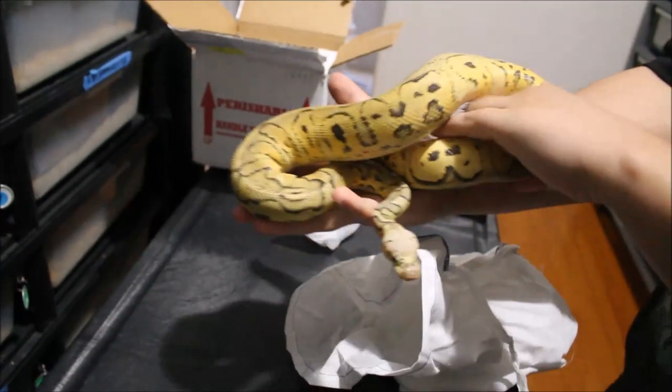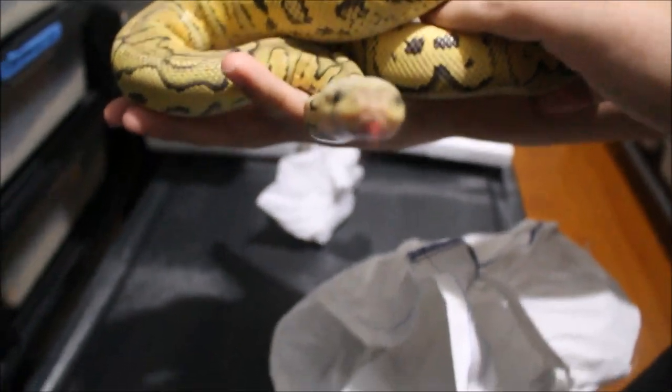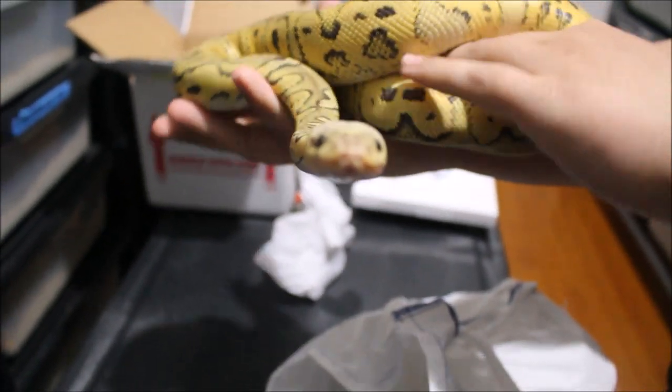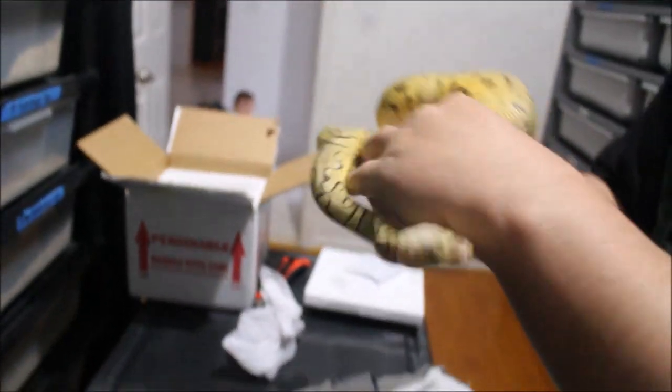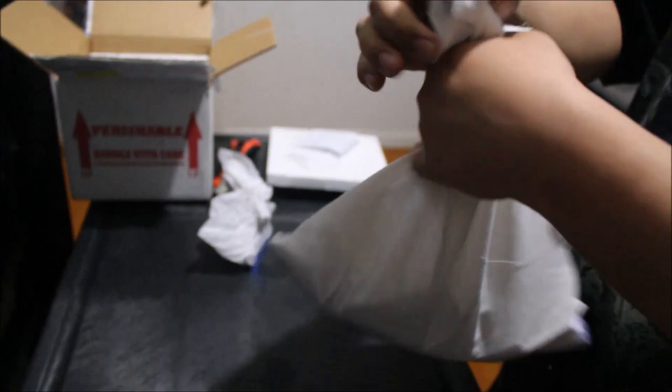Let me put this guy back in here. You got it pretty good, right? Go all up in the camera.